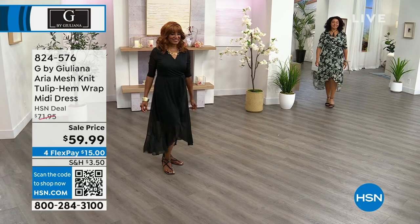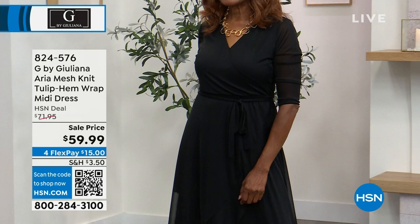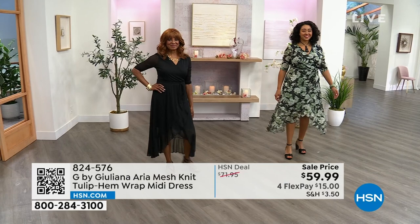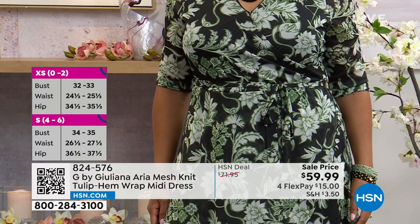Kenya just walked in wearing the black floral in a size 1X, and Ingerbor is wearing the solid black in the medium — both true to size. The dress includes a self-tying belt that matches back to the print or solid color. I would go true to size on this one, ladies.